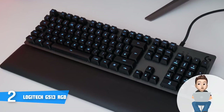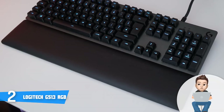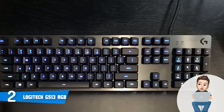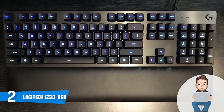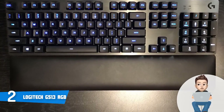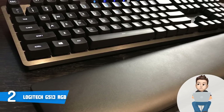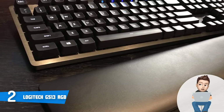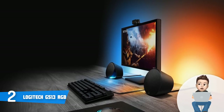The G513 has a total key travel of 3.2 millimeters and according to the manufacturer, the keys can handle up to 70 million presses, which says a lot about its durability. For RGB lighting, I'd advise you use the Logitech Gaming Software, which has an intuitive user interface and lets you assign per-key lighting with up to 16.8 million colors to drastically enrich your gaming experience.